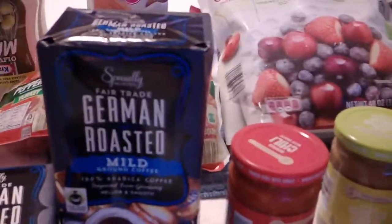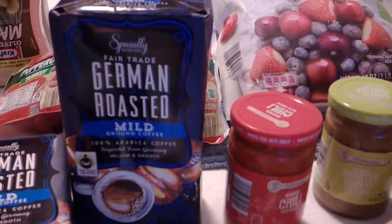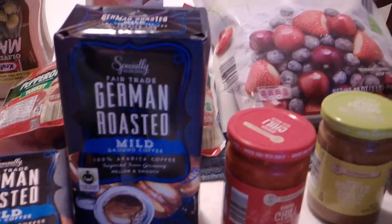A couple more packages of our favorite coffee. It is the German Roasted Mild. I've shown you this before — we use it in our Keurig because we use the reusable pods.